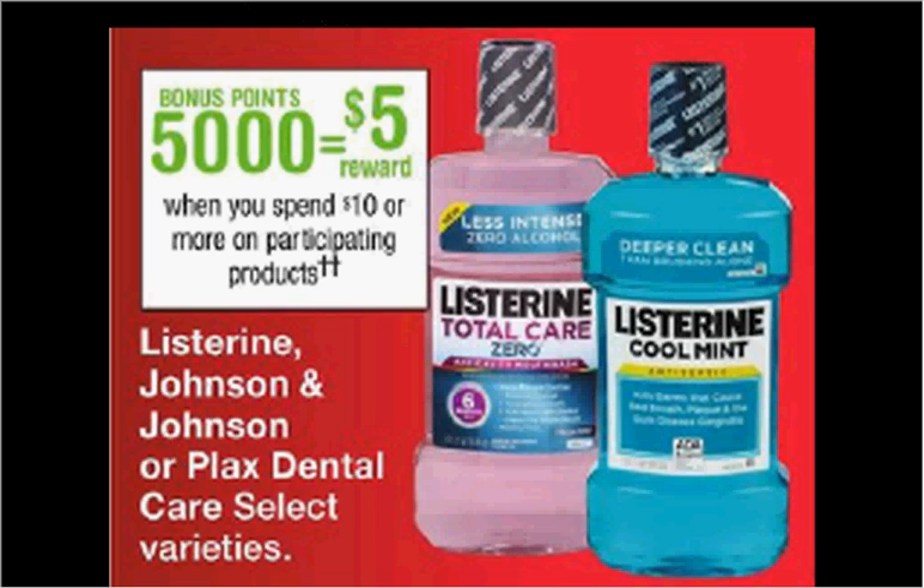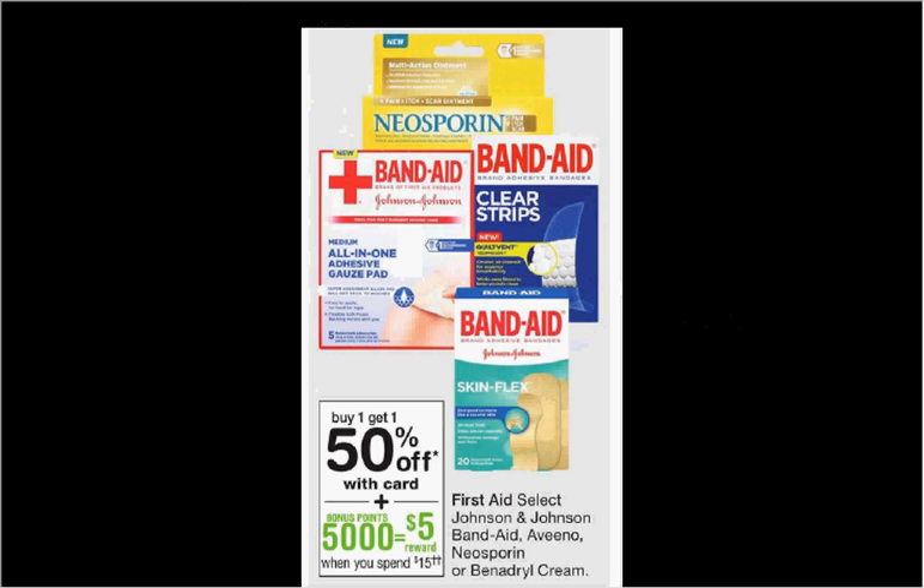It'll be like getting each one for $2.94. The Aveeno is on sale — buy one, get the second one 50% off. Plus when you spend $15, you'll get $5 back in balance reward points. If you get two of the one ounce anti-itch creams at $7.99 and use one $2.50 off two coupon found in your Smart Source of May 7th, you'll pay $9.49 out of pocket, get $5.50 back in points — like getting each thing for $2.